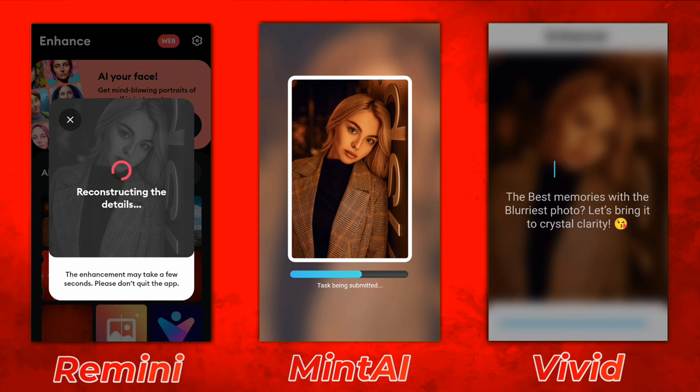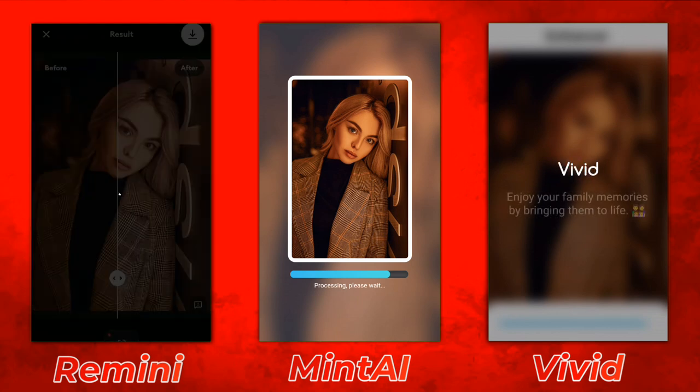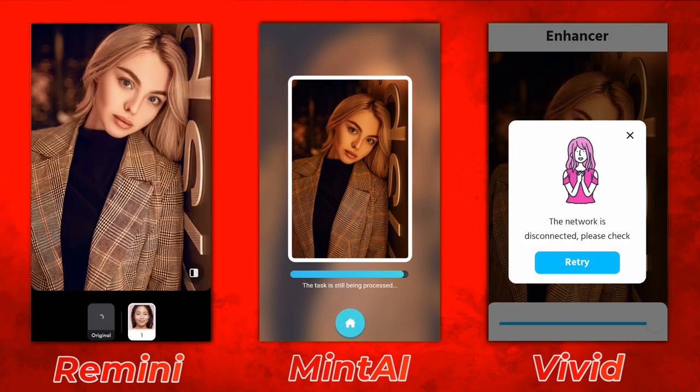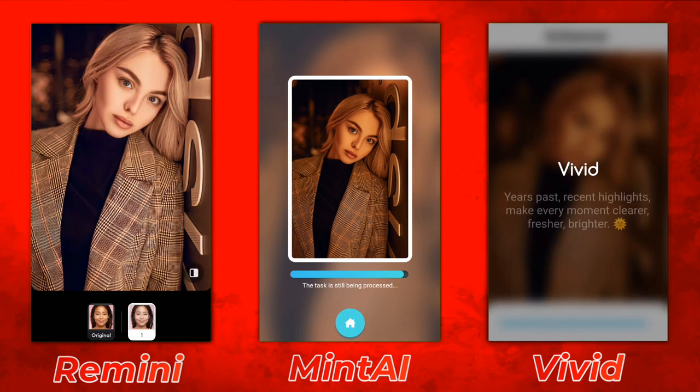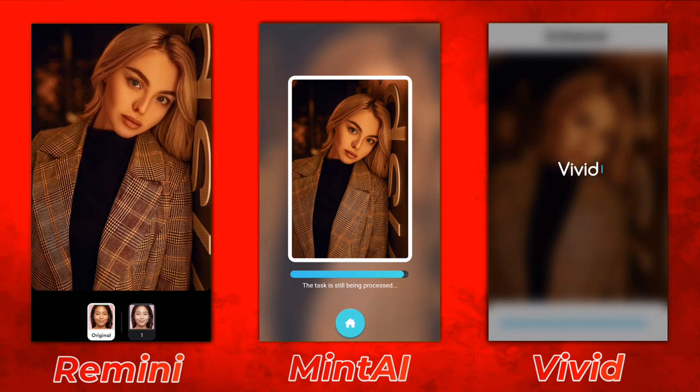Let's take a look at what you can get in the free version. Remini doesn't show you any type of ads for photo enhancement and doesn't put a watermark on the photo. But MinTi shows ads — one for processing and one for saving to the gallery. Remini also has a unique feature called auto color option, and you have the option to set it to the original look.